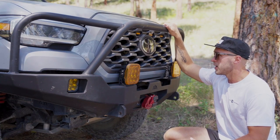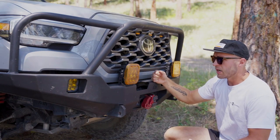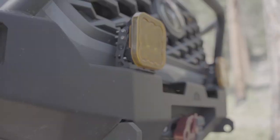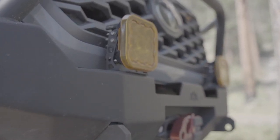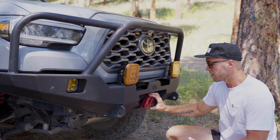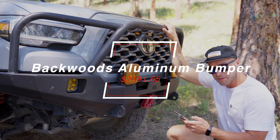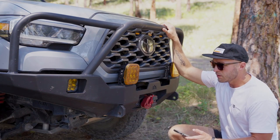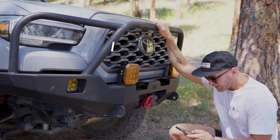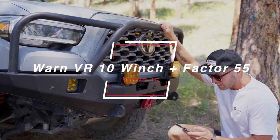Moving to the front, we have the Backwoods Adventure Mods bumper. Key things about it: it's very light at about 85 pounds, which includes a steel winch cradle and aluminum shell — that's the main reason I selected it. Inside the winch cradle is a Warn VR10 winch with synthetic rope and a Factor 55 lead. The bumper alone was $2,191.65, including reinforcements for the winch cradle. The VR10 winch was $754, with the Factor 55 coming in at $278.15.